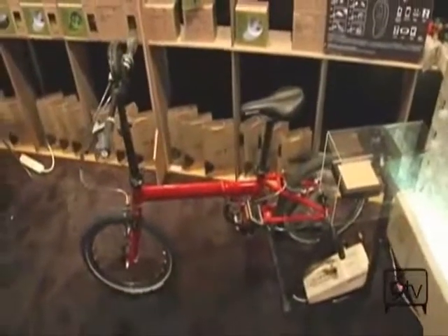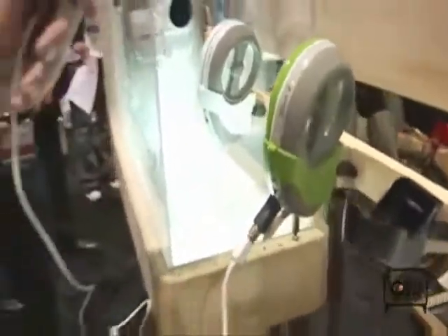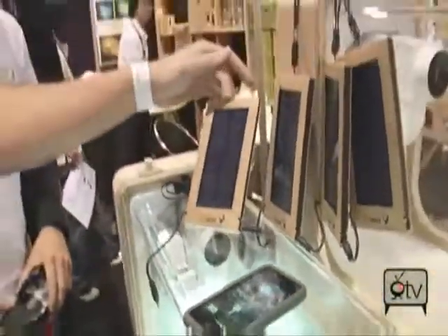They have some really cool products, all based on sustainable energy. They have wind, they have some solar, and they even have some human power over here on this bike. If you look at this bike over here, that's a dynamo — you can actually produce electricity by riding the bike. And this is really cool: this is a USB phone charger. You can charge just about any USB device using the power of the wind. That is absolutely cool. And they have these solar panels as well. Really good stuff.